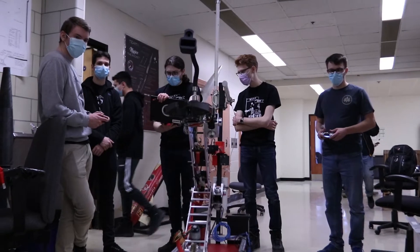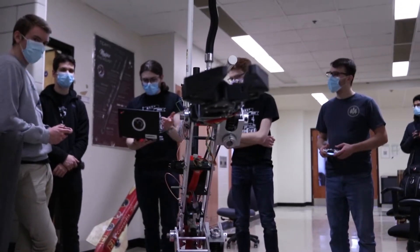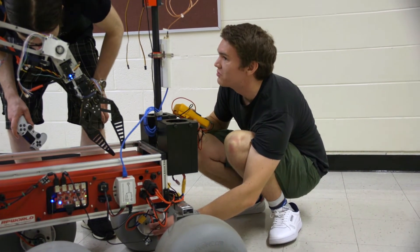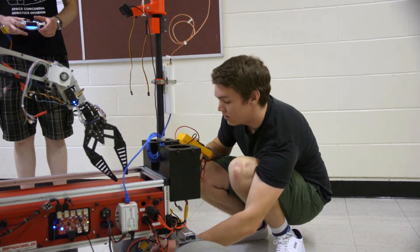We are participating in the European Rover Challenge because we believe there is valuable experience and knowledge to gain within each respective sub-team. Competing with others puts the team in an environment that forces us to ensure our systems meet requirements and are reliable enough to complete the tasks within the scope of the competition.